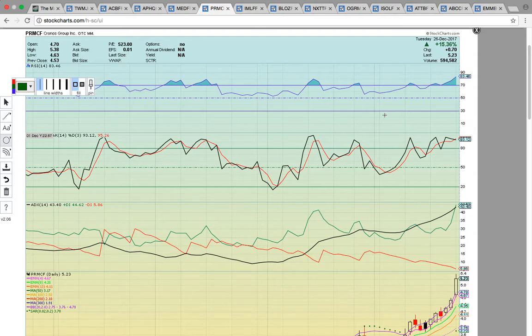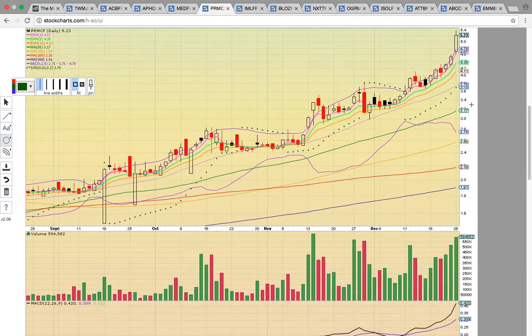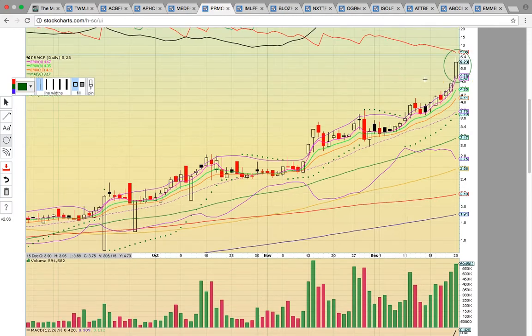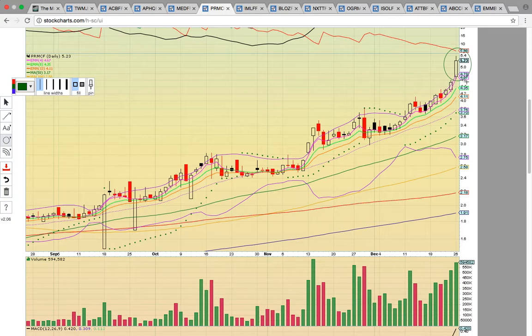Let's look at Cronos Group, PRMCF — breaking out higher, making all-time new highs. It's cruising on a very strong chart. Look at this beautiful uptrend — just been cruise control. Today it's busting out higher. It's on a multi-day run, so whenever stocks are on multi-day runs and busting through the upper Bollinger Band, you always have to be ready for a potential pullback. As long as EMA 4 keeps holding, this pink line, it signals it's very strong. When it broke below back in November, it came down and tested EMA 13 and the middle Bollinger Band — that is the downside risk if that level breaks, a potential test of the middle Bollinger Band way down at $3.70.